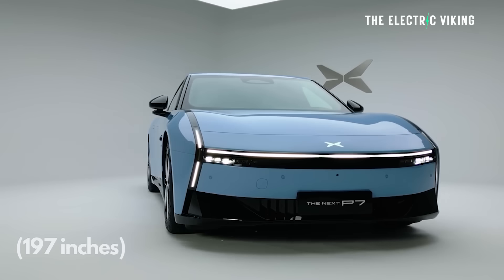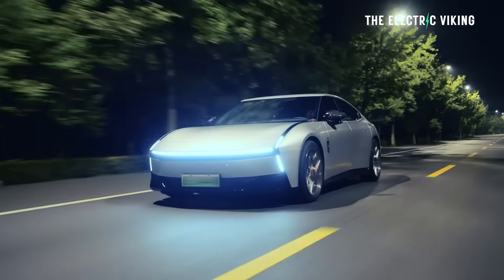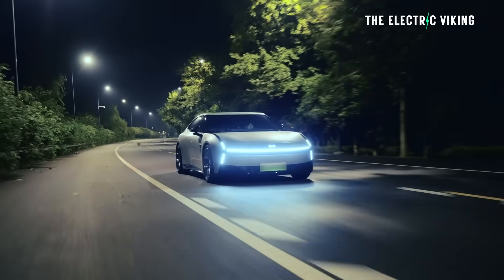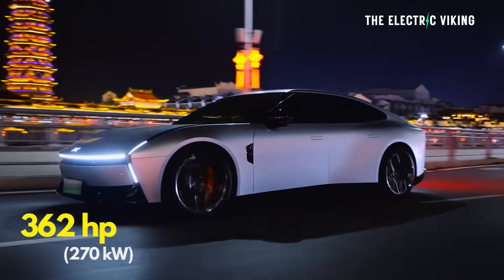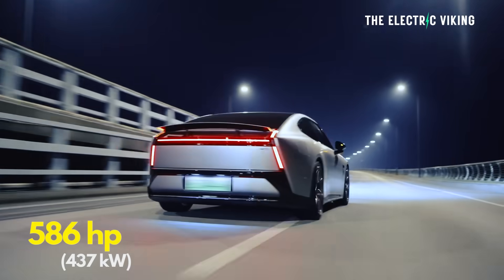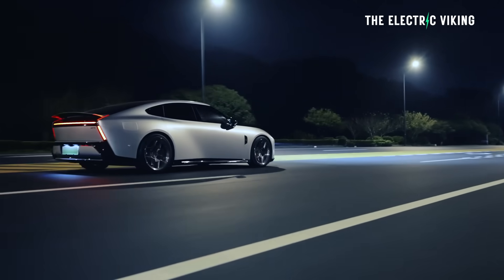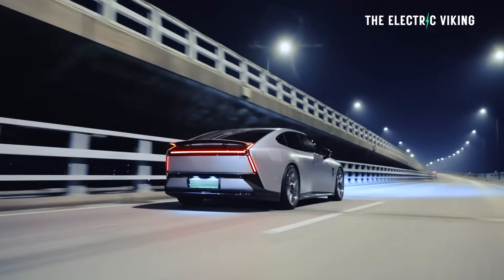There are two battery pack options, both lithium-iron phosphate — a 75 kilowatt-hour pack in the smaller option and a bigger 93 kilowatt-hour battery in the longer range version. In terms of power, the rear-wheel drive version has 362 horsepower (270 kilowatt), and the all-wheel drive version has 586 horsepower (437 kilowatt). The AWD version can hit 0 to 62 miles per hour — 0 to 100 km/h — in 3.7 seconds.